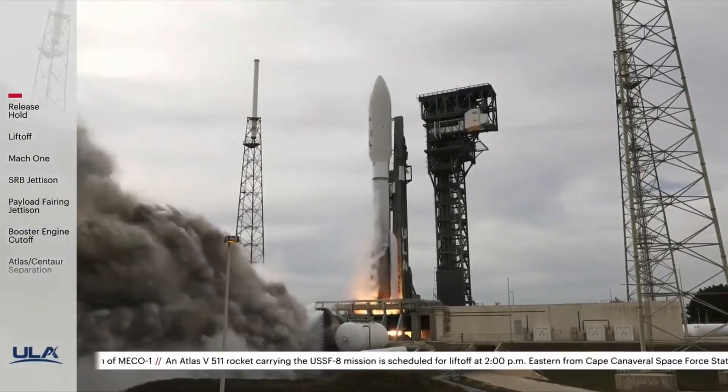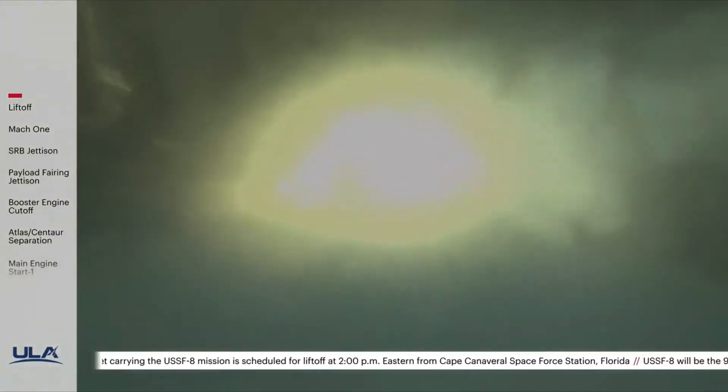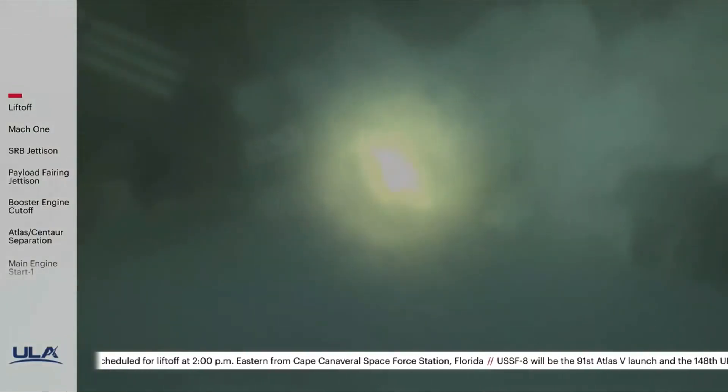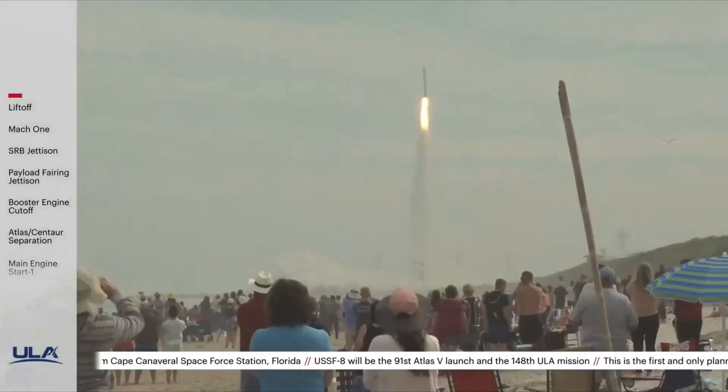And liftoff of the United Launch Alliance Atlas V rocket carrying SF-8 for the United States Space Force. Now 10 seconds into flight, vehicle's beyond the pitch over maneuver, body rate response looks good.